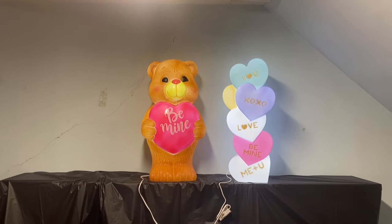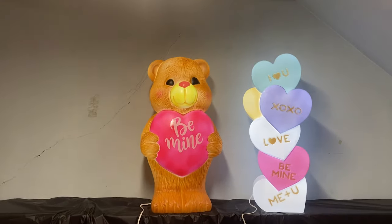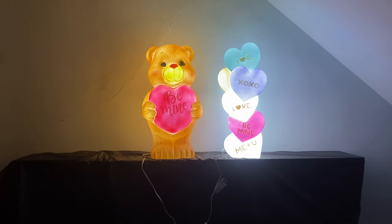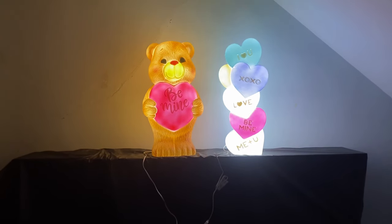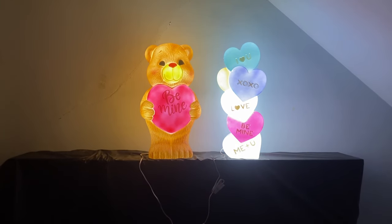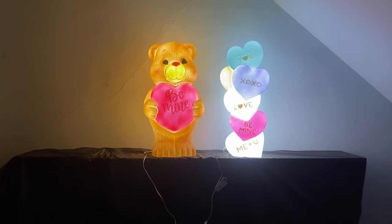Shut off the lights — awesome! Please like this video and subscribe to my channel. Thank you for watching. This is Dr. Blow Mold signing off.